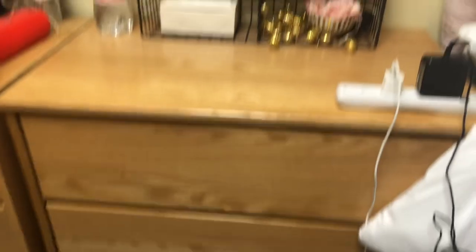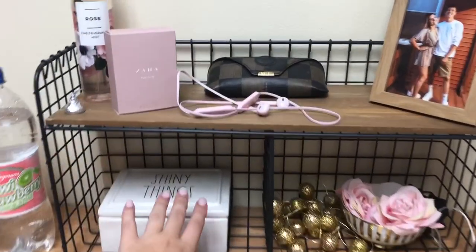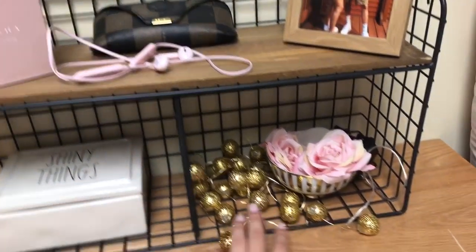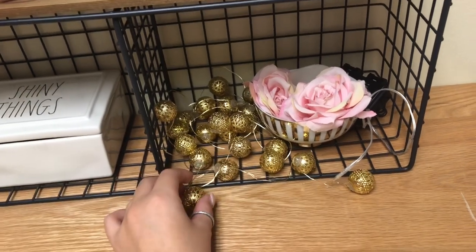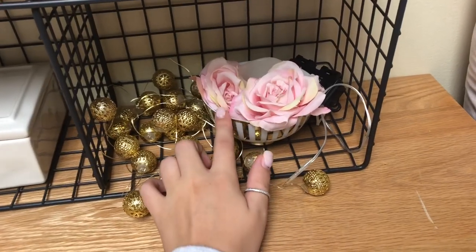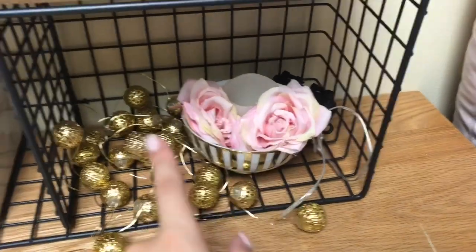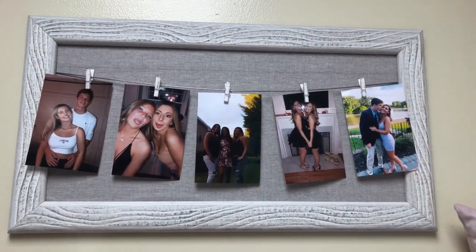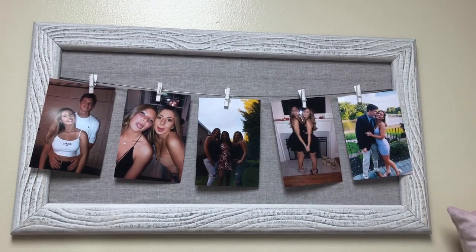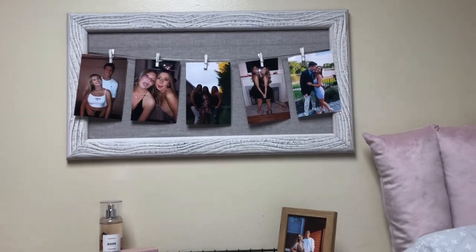Moving on to the dresser — there are four drawers which is amazing, so much space. On top I have a cute shelf from TJ Maxx with little containers for jewelry. I have some lights up here that I use as decoration rather than turning them on since I worry about fire hazards. There's a small gold piece holding a flower, a battery-operated candle, some picture frames, and some perfume. Above the dresser I have a picture frame — I think from Home Goods — with cute little clips for photos, and it held up well with command strips.